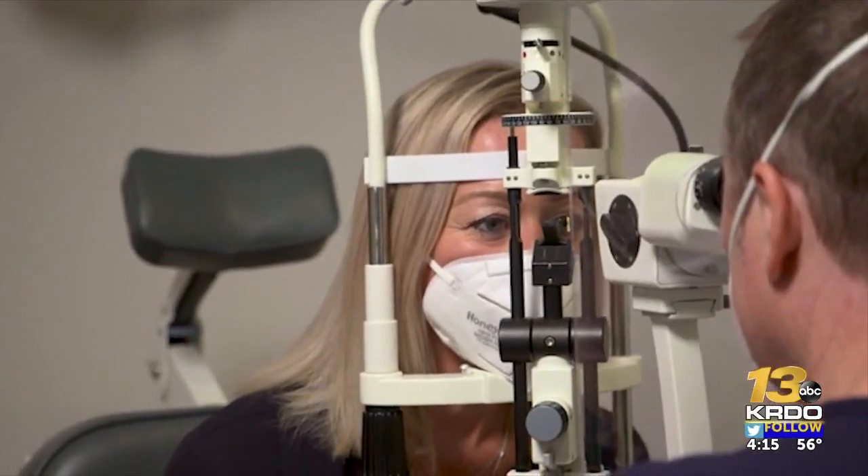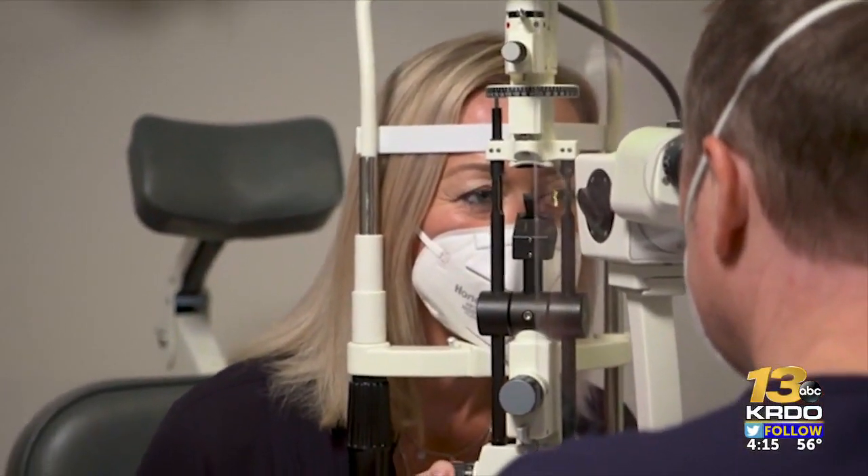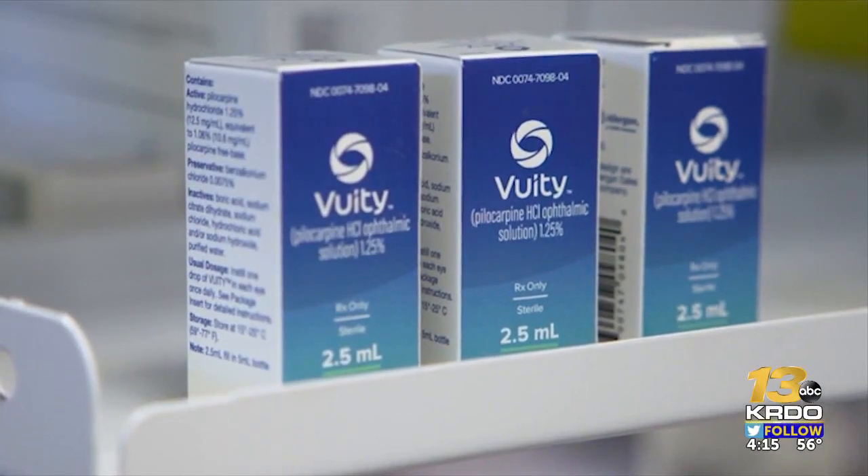The drops work by constricting the pupil — the iris, the colored part of your eye. By constricting the pupil ever so slightly, it gives you a more extended depth of focus, or a bigger range of vision up close.